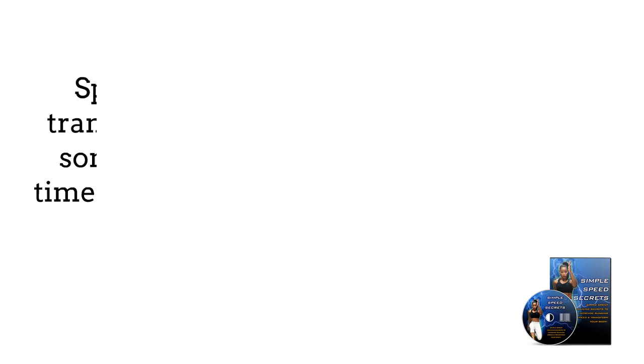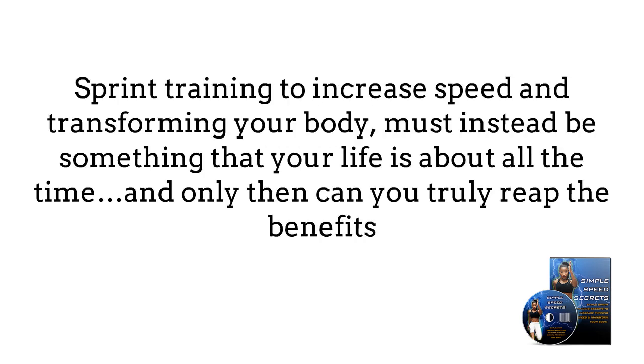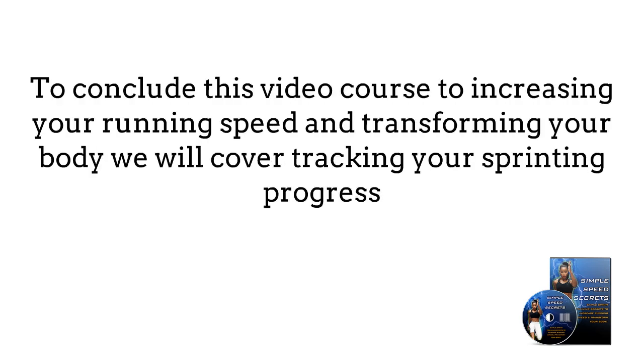You can't think of sprint training as simply something that you do occasionally. Sprint training to increase speed and transforming your body must instead be something that your life is about all the time, and only then can you truly reap the benefits.